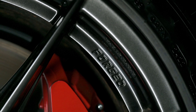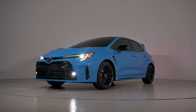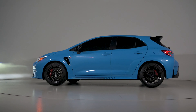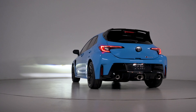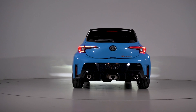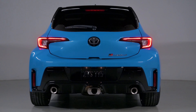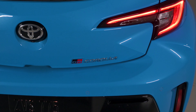The Circuit Edition is a step up from the model's base trim, the GR Corolla Core. For 2024, it comes with the same forged carbon fiber roof as last year, a large glossy black rear spoiler, and Torsen limited-slip differentials. It also gets sport seats upholstered in Brin Naub suede and faux leather, and a JBL premium sound system.